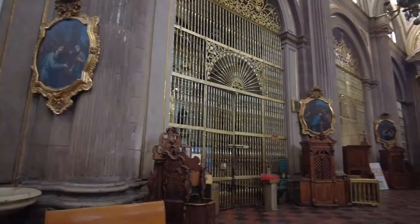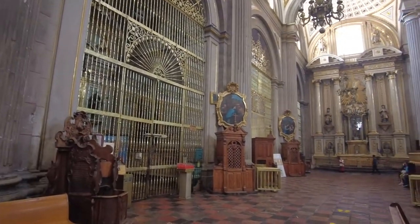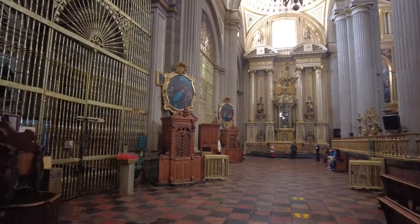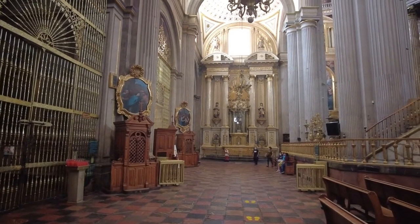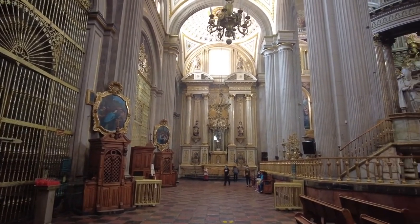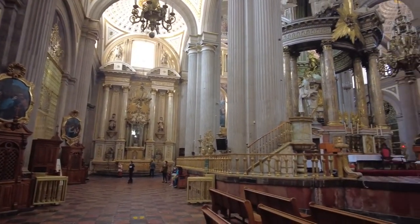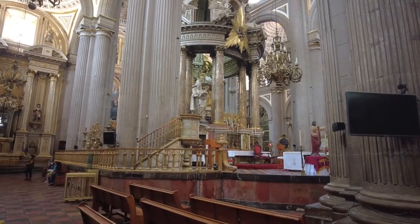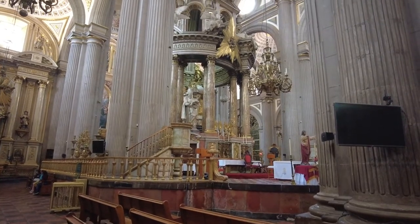You'll see these round paintings here. They are the stations of the cross. Here's another view of the altar from the left side.